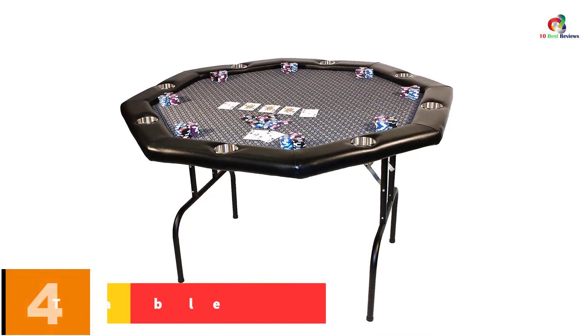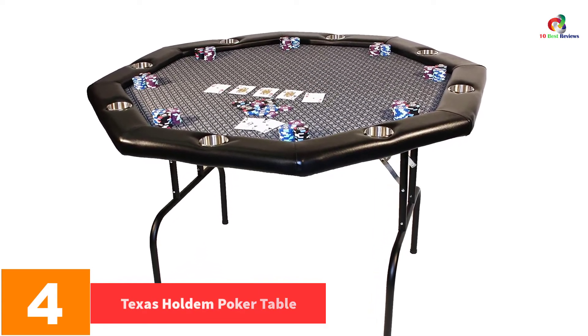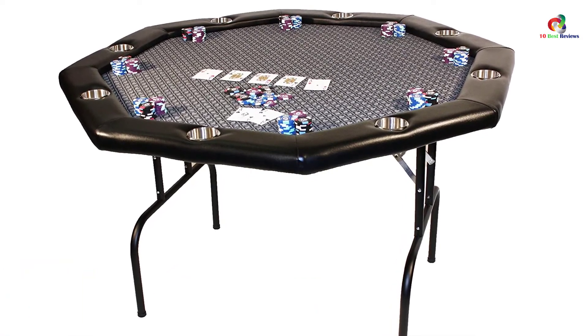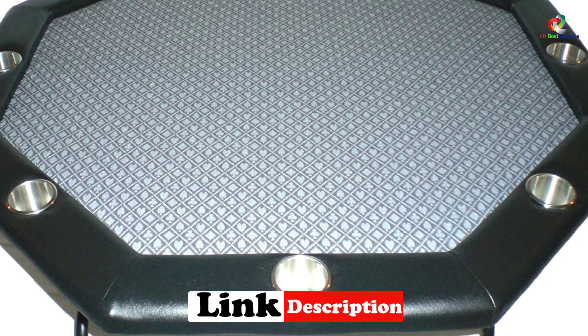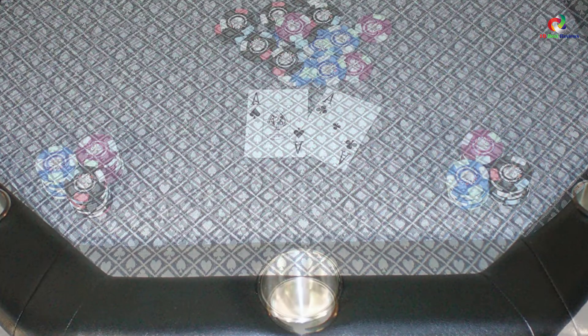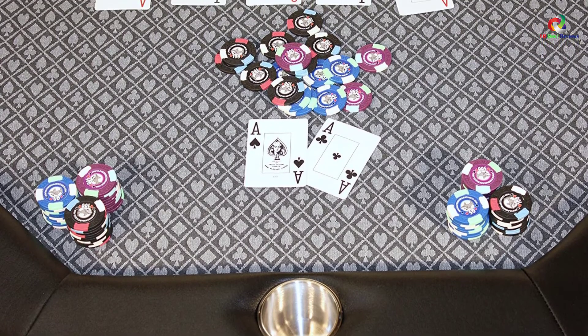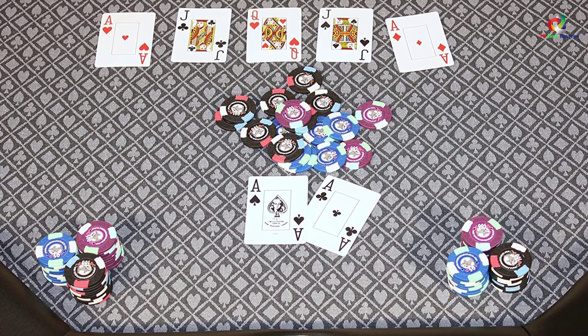At number 4, we have the Texas Hold'em Poker Table. This is an awesomely handcrafted poker table. It is very easy to transport and store, facilitated by the ability of its legs to fold. The game gets more exciting as you enjoy your favorite drink from the built-in cup holders, which are made of durable stainless steel. It has a spill-proof clothing cover that keeps it clean and easy to maintain. The surface cloth is made of platinum diamond suited speed cloth which allows the cards to move efficiently. The rails are padded with thick foam for added comfort.